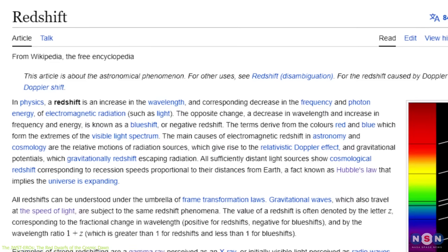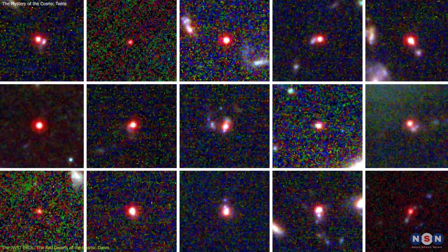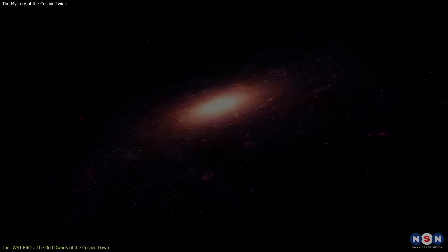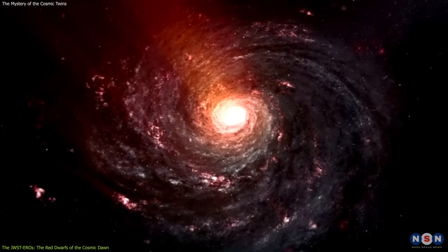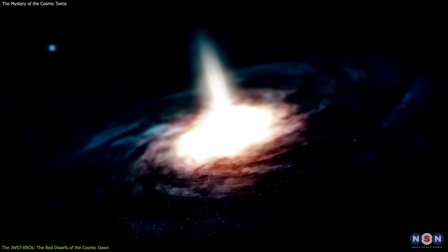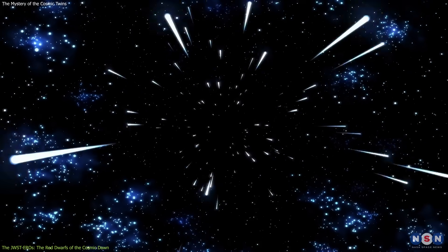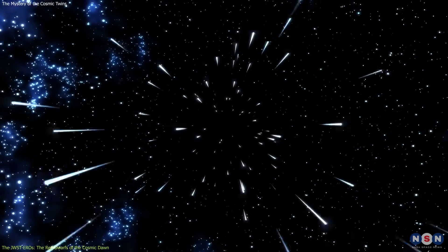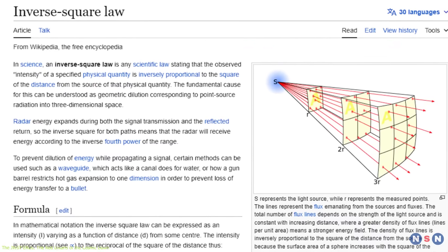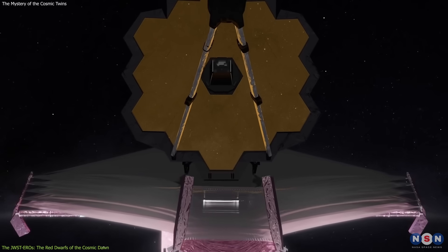This is called the cosmological redshift, and it is proportional to the distance and age of the objects. But there is another reason why these objects are so red: they are very compact, meaning that they have a small angular size, which indicates that they are very dense. This means they have a lot of mass packed into a small volume, making them very hot and bright. However, because they are so far away, their brightness is dimmed by the inverse square law, which states that the intensity of light decreases as the square of the distance from the source. This makes them very hard to detect, even by James Webb.